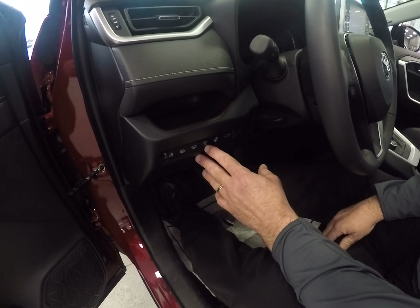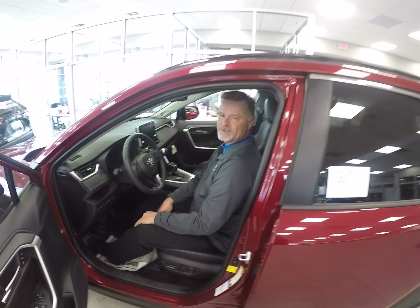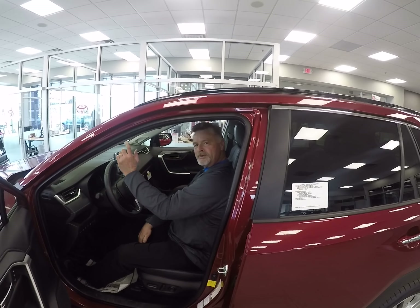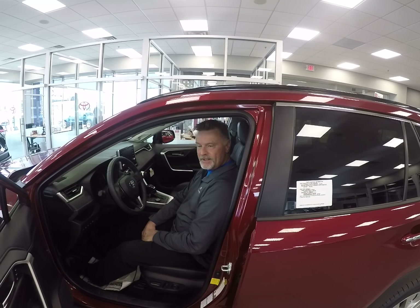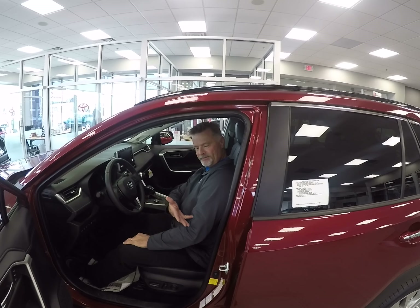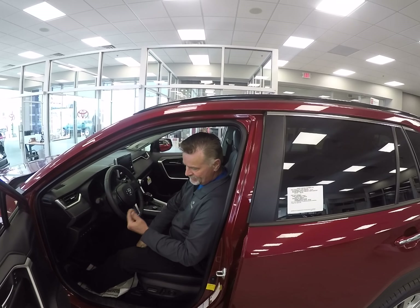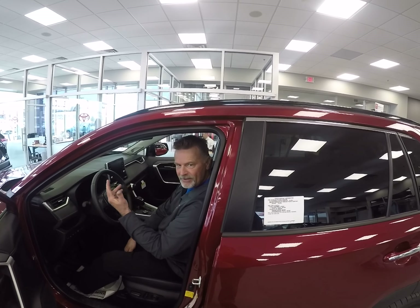This feature here is called the bird's eye view — awesome feature. Once you start your vehicle, you can select a button here and it'll do a complete walk-around of the vehicle. It's kind of a safety feature — if a kid left a bike or anything laying in the road, it's not going to get run over. Just hit that button and it goes right around the vehicle.